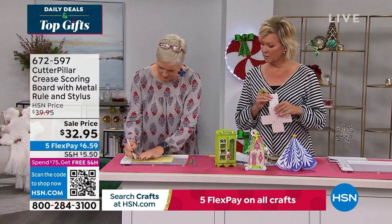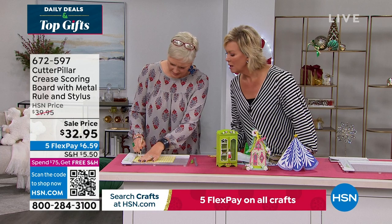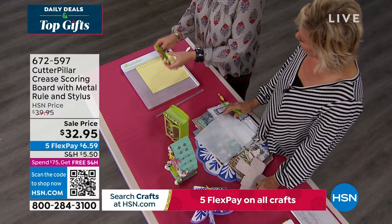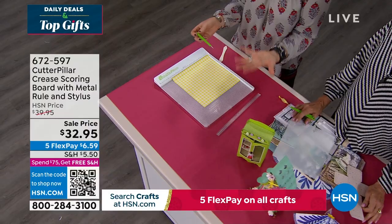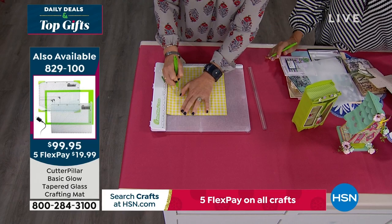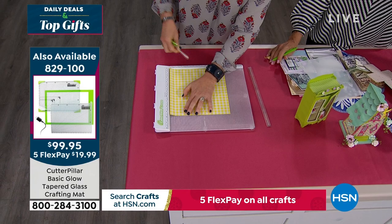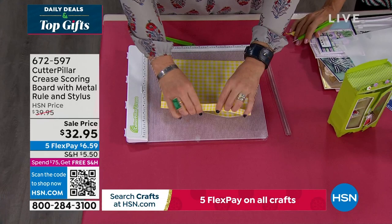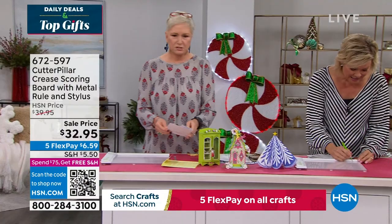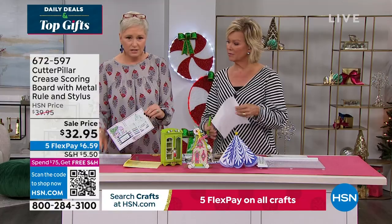When Cutterpillar asked Beth about doing a scoreboard, she said not really — until she saw it. This is a game changer because it's not a plastic tip — it's a metal ball. It goes into the grooves so there's no tearing. And unlike a bone folder where you can't reach the very end because the plastic isn't shaped for it, the metal ball is shaped so it fits right into the groove — perfect folds every time. Look at the comparison: this is with the bone folder — this is with the Cutterpillar. That's the difference.